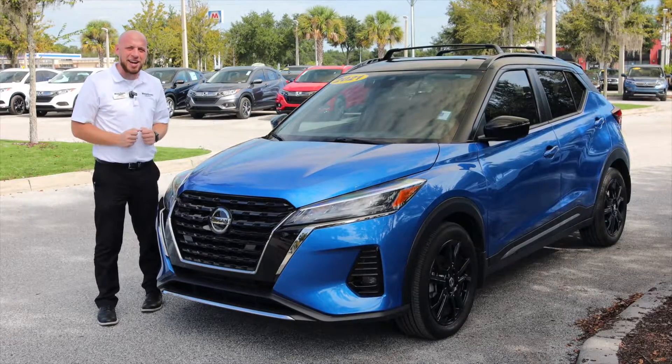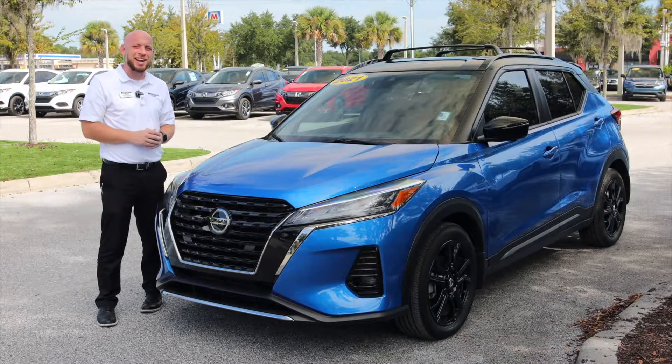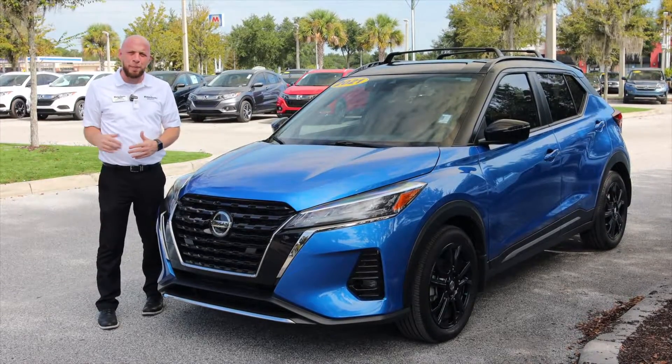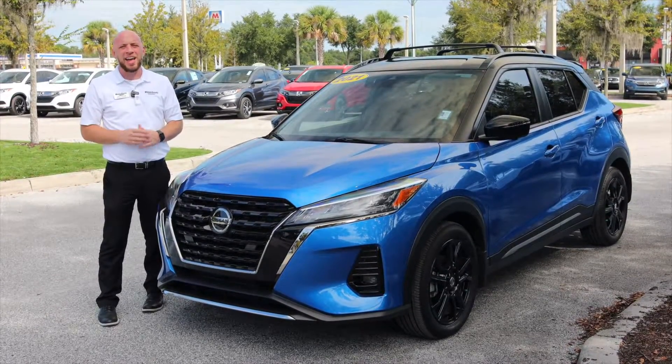Thank you for spending a little bit of time with me, Andy, in the 2021 Nissan Kicks today. If you do have any questions, please feel free to give us a call, or better yet, just stop on in. In either case, don't forget — Ask Spring.